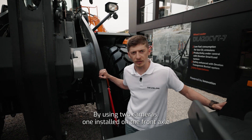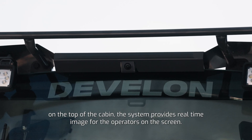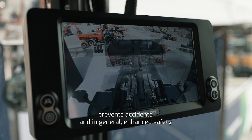By using two cameras — one installed on the front axle and another installed on the top of the cabin — it provides real-time images for the operators on the screen. This system eliminates the blind spots, prevents accidents, and in general enhances safety.